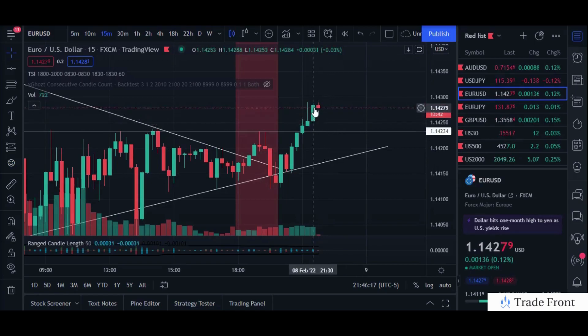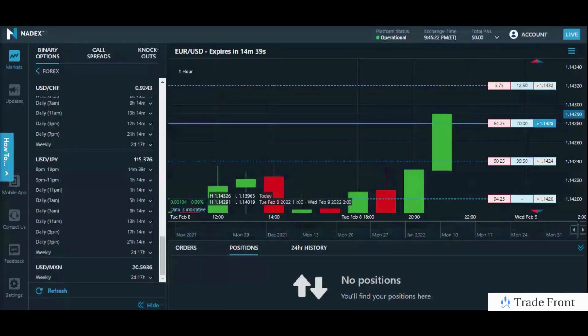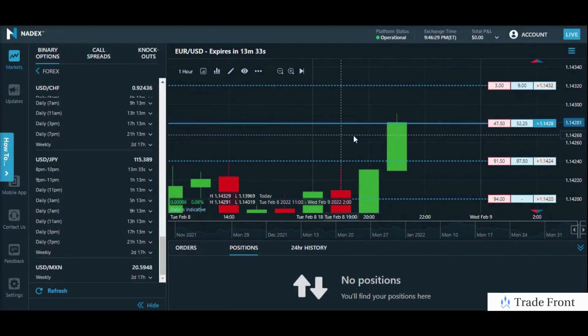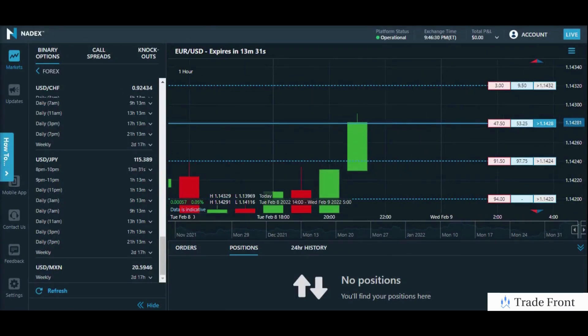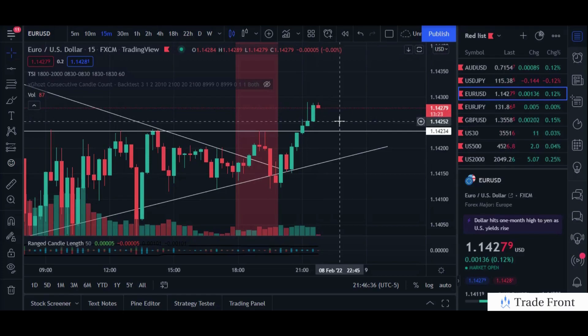So we did ride some of this momentum up and took profits there. If we get another nice drop down, maybe I'll potentially reenter. But since that was a short-term momentum play, it was definitely about just hopping on the train while it's already going in the direction it's going and squeezing out a nice profit. Right there, guys, we made 50% profit on our position value.